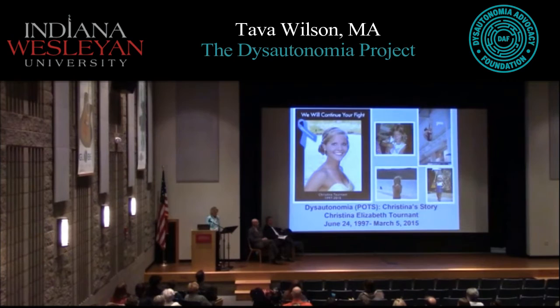My daughter Christina died 13 months ago today. I'm here to stress the urgency regarding the lack of awareness among medical professionals about dysautonomia and other commonly underdiagnosed disorders that often accompany it, such as Ehlers-Danlos Syndrome, which I now know Christina also had. I'm not here to blame medical professionals — they can't diagnose what they don't know, and dysautonomia is not currently taught in medical school.